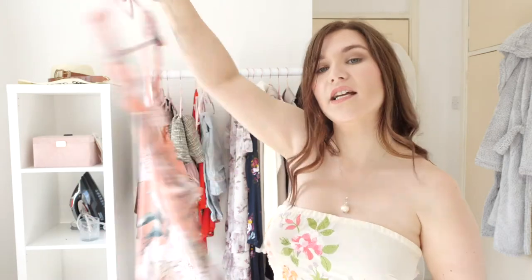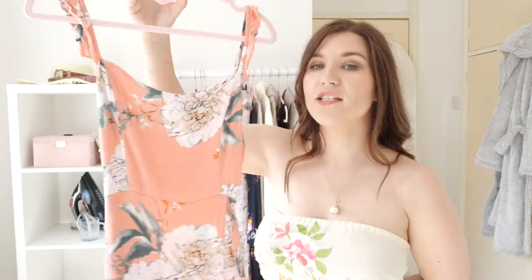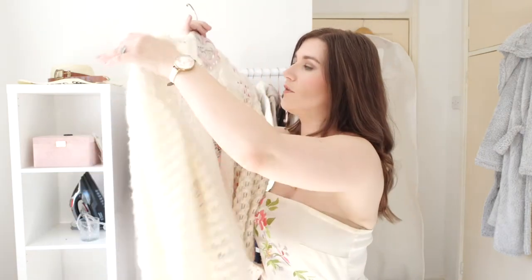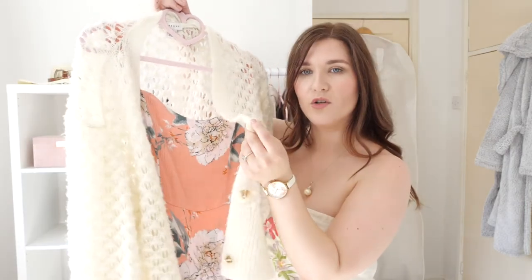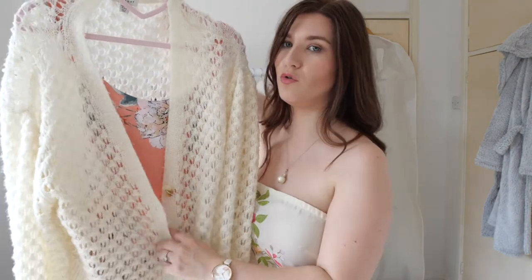Next I have two pieces together: another floral dress, this one much more summery with a cut-out detail at the back and lovely frilly sleeves. It's very versatile — in particular I like to wear it with my Topshop honeycomb cardigan, which has lovely wooden effect buttons and a really relaxed fit, so it's casual but so nice to just throw over a dress like this.